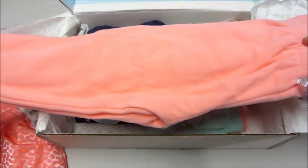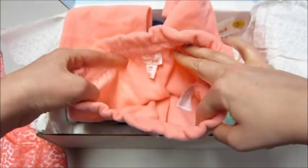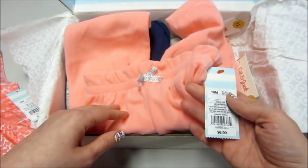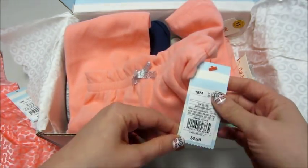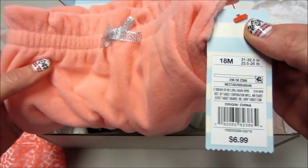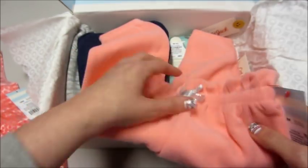Fleece pants — she can always wear those. Hi Jackson, you want to come say hi? These are 18 months. A lot of times they'll send stuff that kind of goes together with coordinating colors. Those are $6.99. Feel how soft those are — very soft!